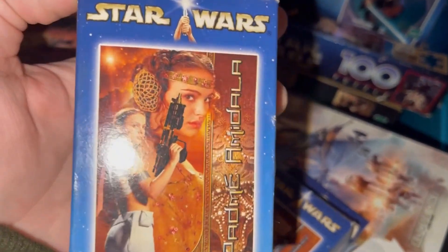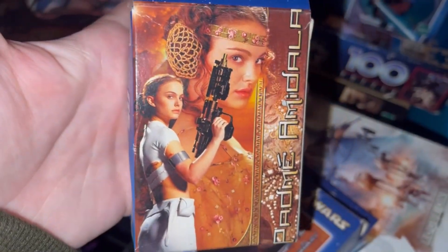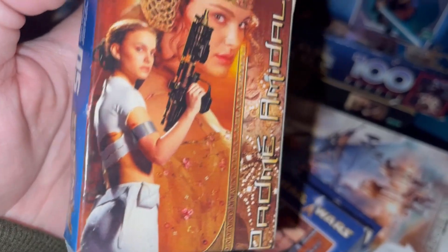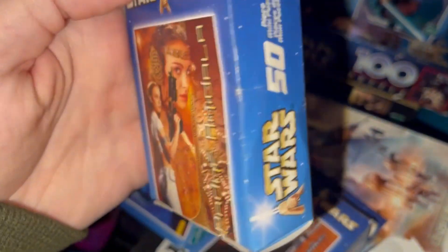And last and certainly not least, you have Padme. I had the biggest crush on Padme when I was a kid — I was 10 years old when this movie came out. So yeah, anything with Padme caught my eye, for sure.